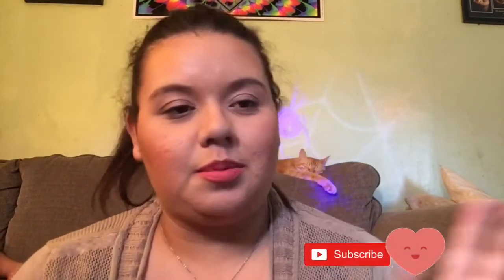Hi guys and welcome back to my channel. Today, as you can tell from the title, I am doing an empties and products I did not like — basically my empties and disappointments. Before we get started, if you enjoy videos like this please thumbs up so I know, and if you're not subscribed already, don't forget to hit that little notification bell to get notified when I upload.